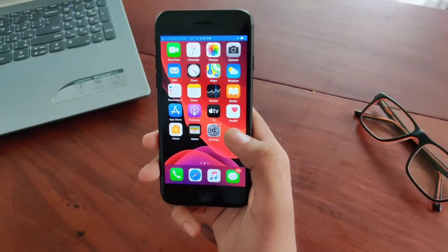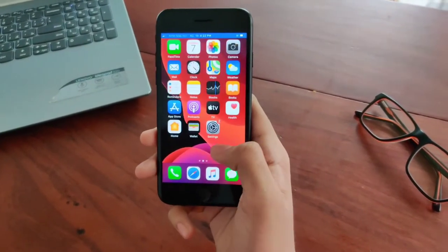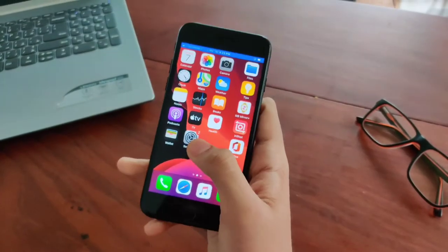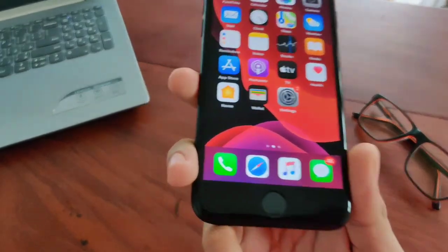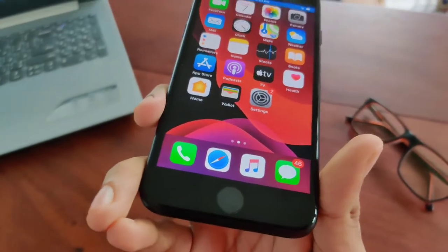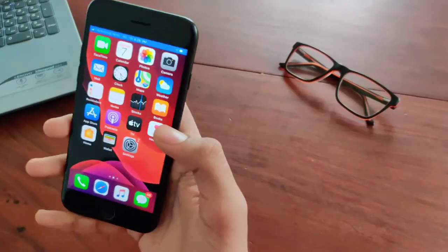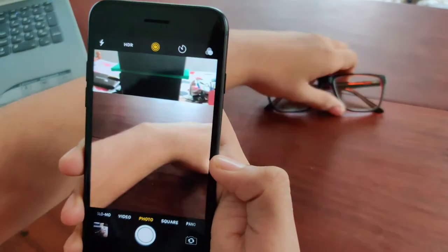iPhone 7 was originally released four years ago. It has a 4.7-inch Retina IPS display and is made out of aluminum and glass. It comes with an A10 Fusion chip and is the first phone to have haptic feedback instead of a regular home button. Now let's check out the camera.